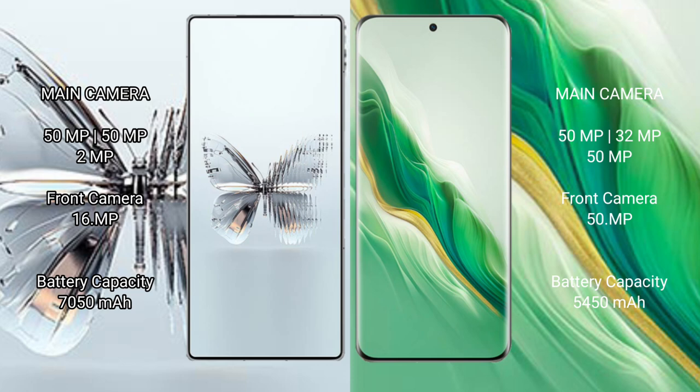Red Magic 10 Pro Plus has a 7,050 mAh battery with 120-watt fast charging support. Honor Magic 6 has a 5,450 mAh battery with 66-watt fast charging support.